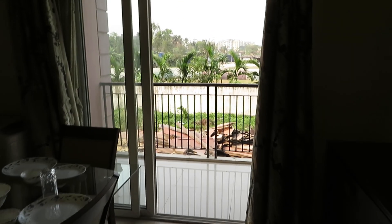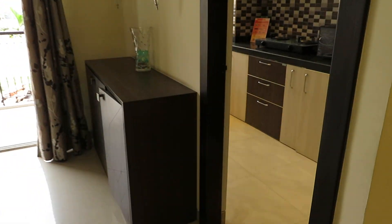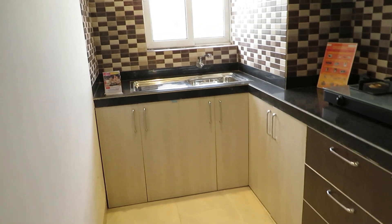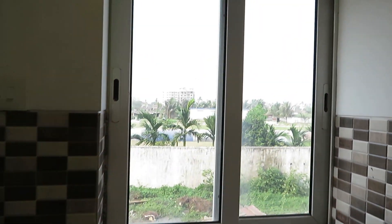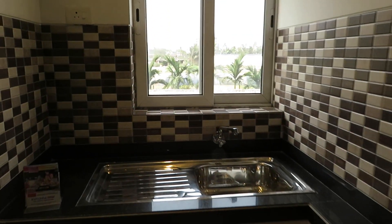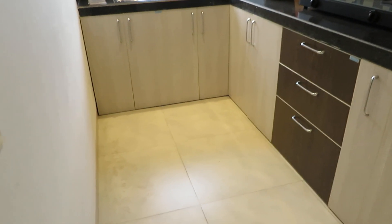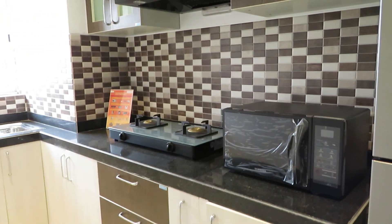Now we are entering into the kitchen space, adjacent to the living room and dining area. This is the kitchen area — a beautifully decorated kitchen, rectangle shaped. The size of this kitchen is approximately 6.5 feet by 10 feet.